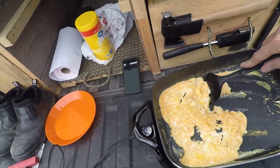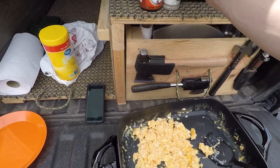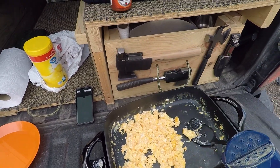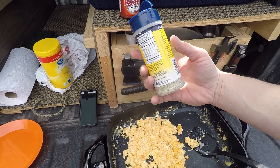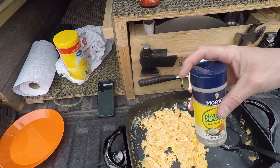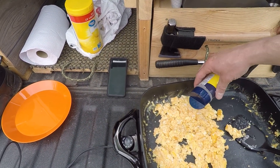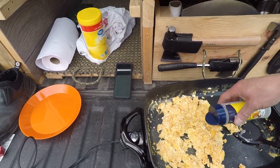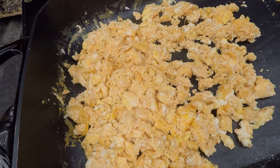They're starting to burn — cook fast! I like to put in garlic pepper, salt seasoning — this one actually has a little onion flavor in it too. I didn't even really notice the onion flavor but it was the only one they had so I grabbed it. Tasty.